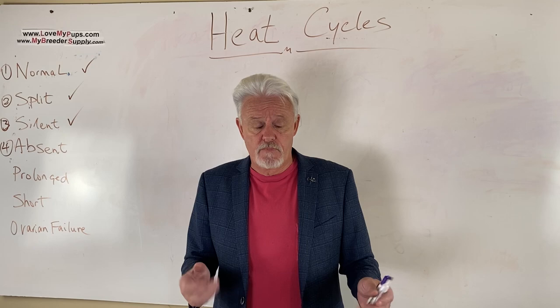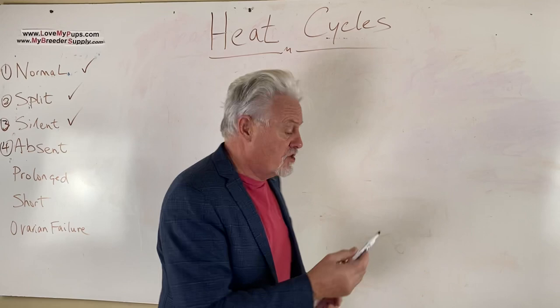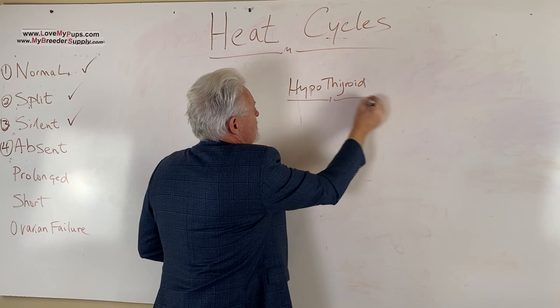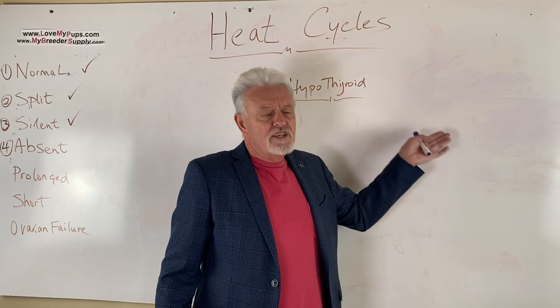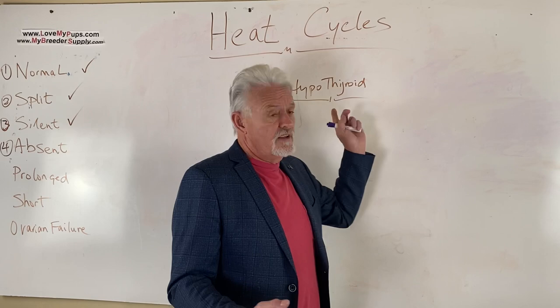Let's talk about the causes first, then we'll talk about what to do. One cause is hypothyroidism — a dog that has low thyroid levels. That can be detected from blood tests, so one of the first things to do is get a complete blood count (CBC). Look at the whole basic blood profile, and in particular check for a low thyroid situation. If you do find that, you can fix it by giving the appropriate synthetic thyroid medication.